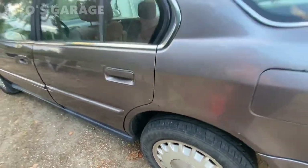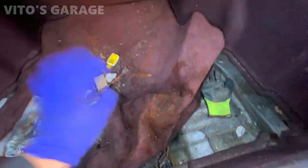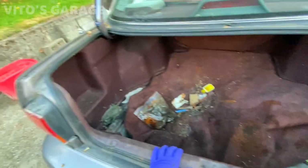The biggest thing is going to be the interior - it's super trashed and dirty. This is what the trunk looks like: a bunch of garbage and trash, and no spare tire.